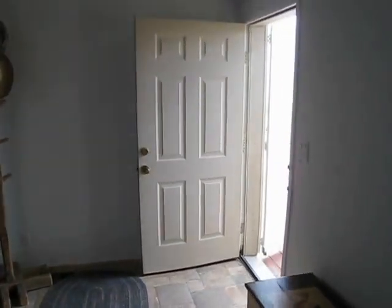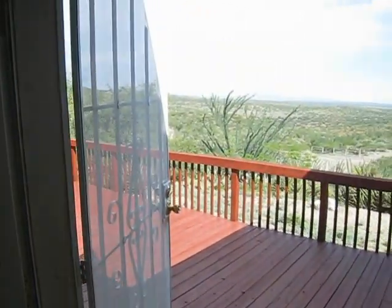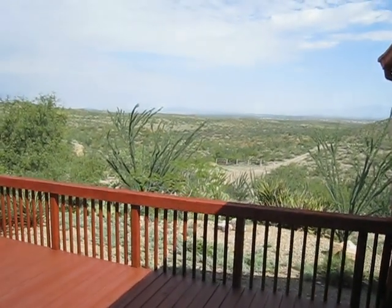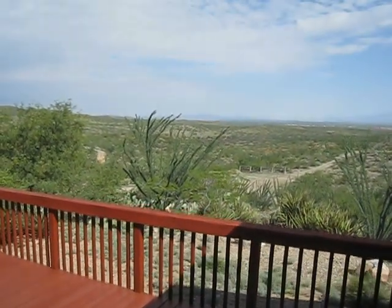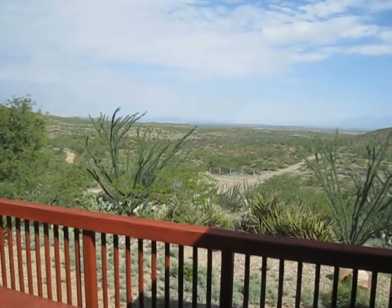We'll walk out and show you your view on the deck, complete with barbecue. The view is the Sonoran Valley, and looking out this way is the city of Tucson.